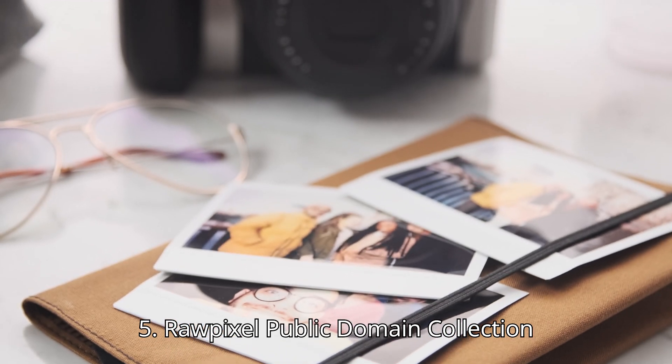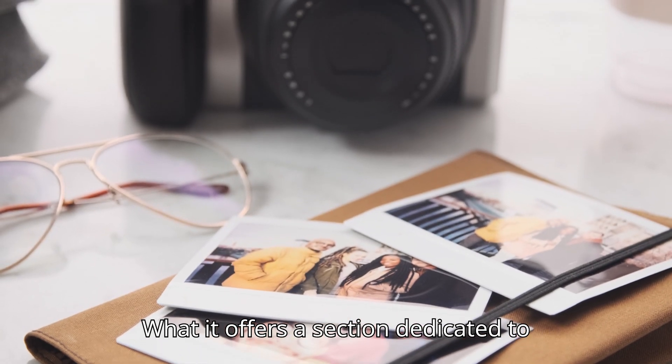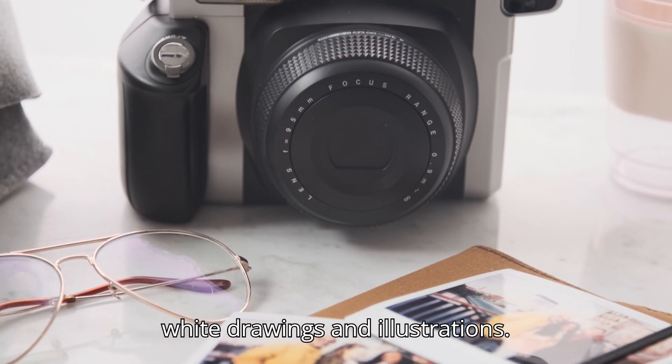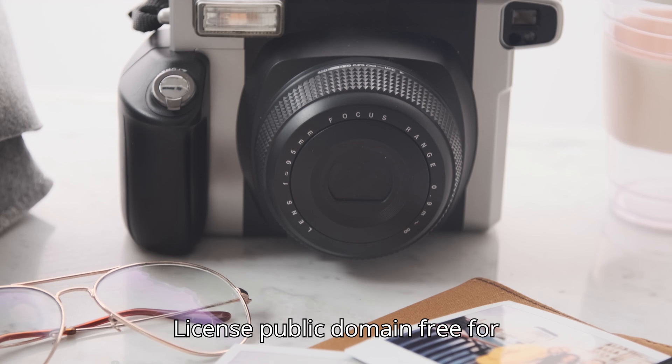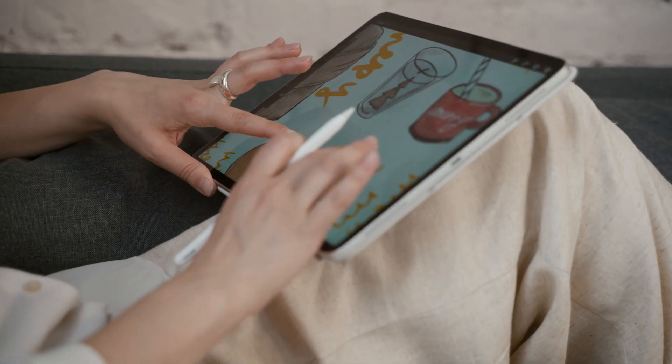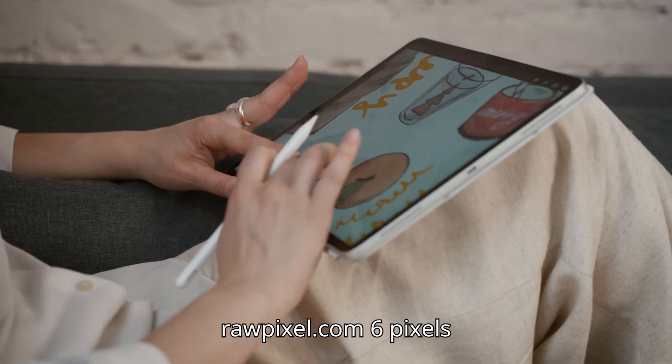5. RawPixel Public Domain Collection. What it offers: A section dedicated to public domain images, including black and white drawings and illustrations. License: Public Domain — free for commercial use. Website: RawPixel.com.